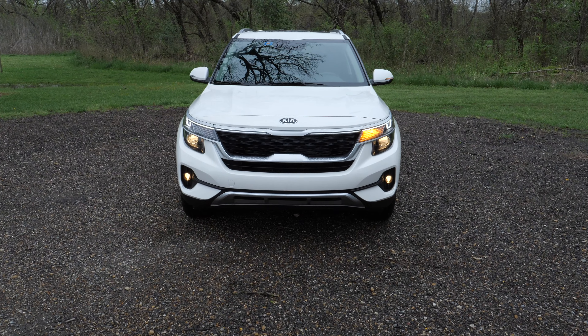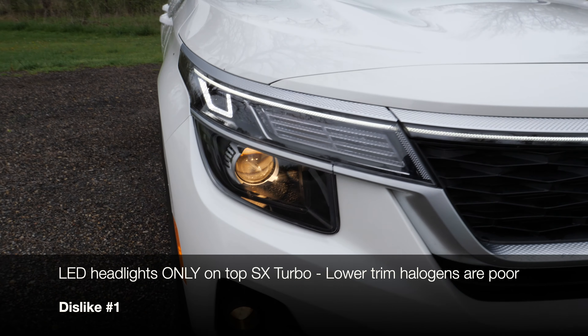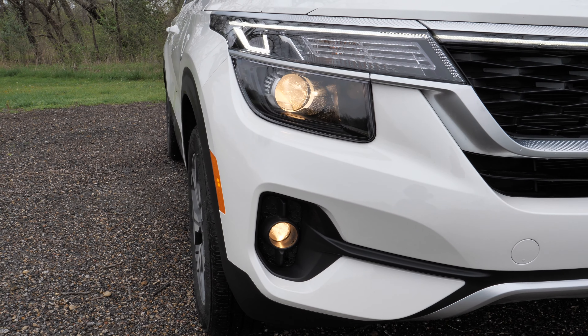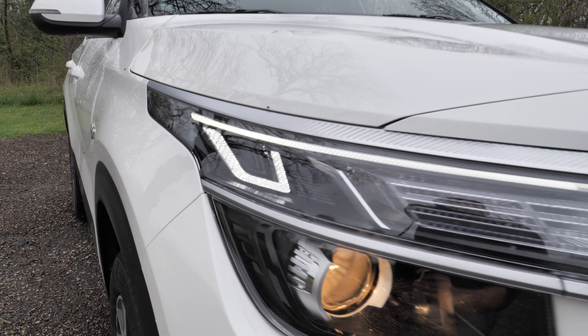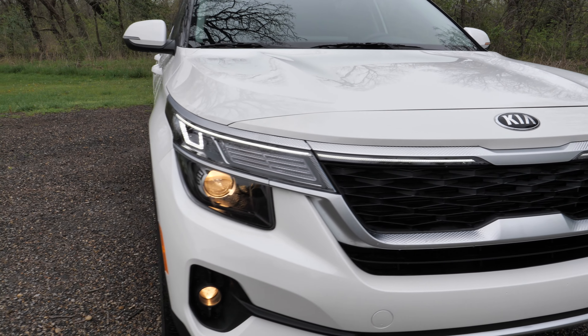Starting with my dislikes, right up front here: you can only get LED headlights on the top SXT trim, otherwise you get halogen projectors. The fog lights are not on the base model but that's not a huge deal. You do get an LED daytime running light strip that runs all the way across the grille, but it would be nice to have LED headlights optional like some other Kias. These halogens just don't do a very good job.